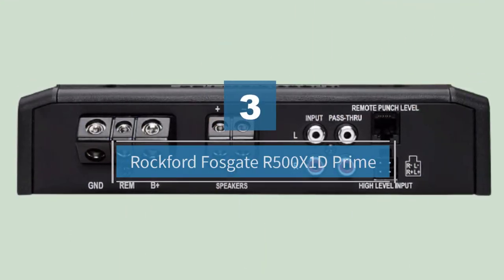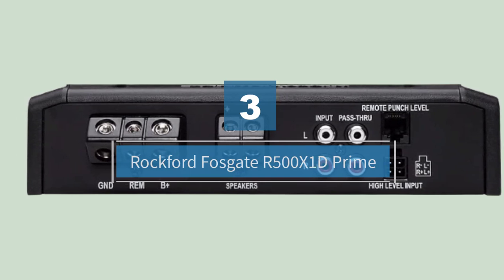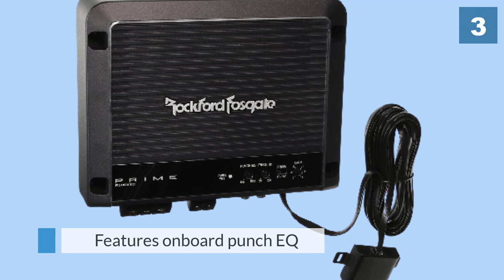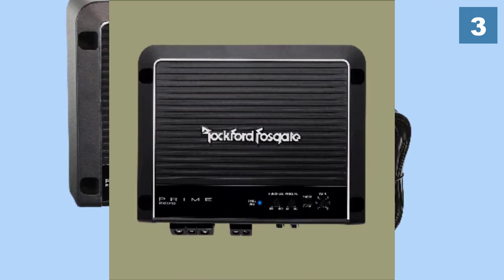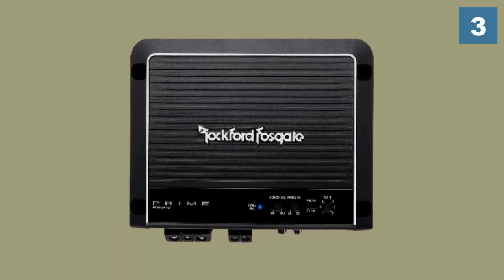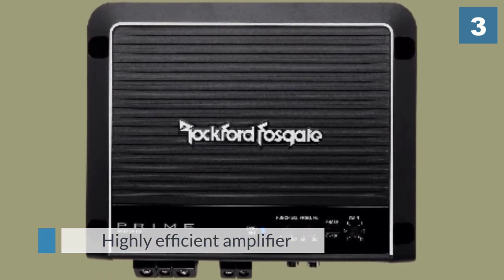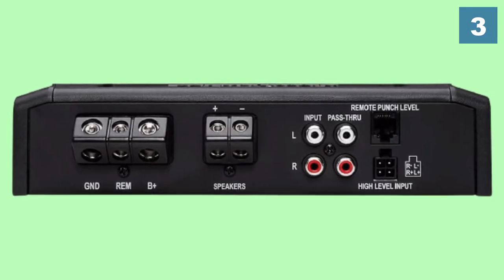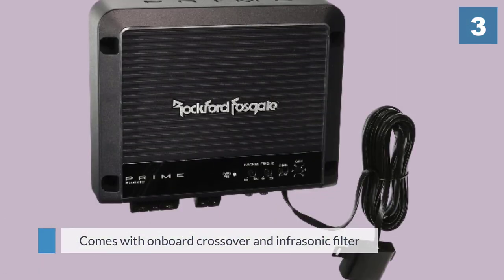Number three: Rockford Fosgate R500x1D Prime. Whilst we are in the two channel amplifier region, let us take a quick look at the competition from Rockford Fosgate's Prime series. It retails for around half the price of the Boss Audio above, which is hardly surprising given that it is a much lower output option.